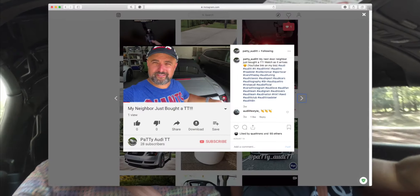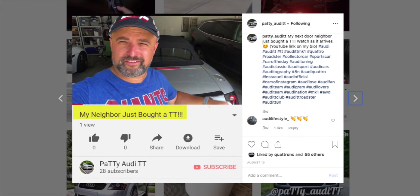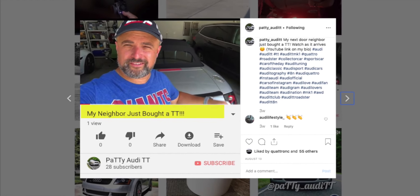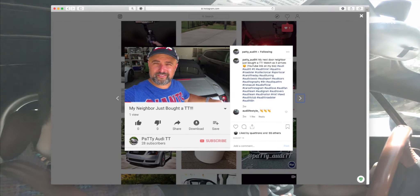And you're influencing people — you've got people now buying TTs because they've seen all the work that you've done and how it's turned out. Yeah, I've influenced a couple of friends. Even my next door neighbor — he's been watching me work on the car and upgrade it, and he went away and bought one.